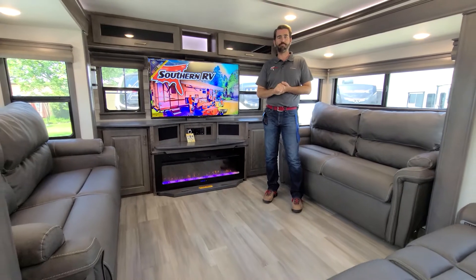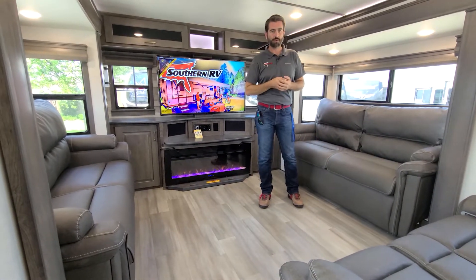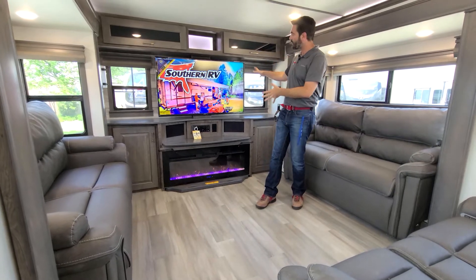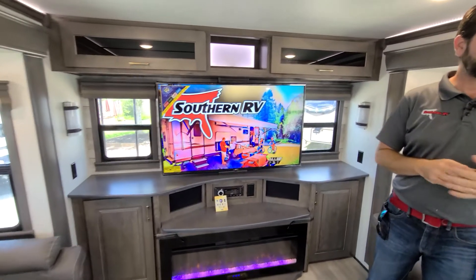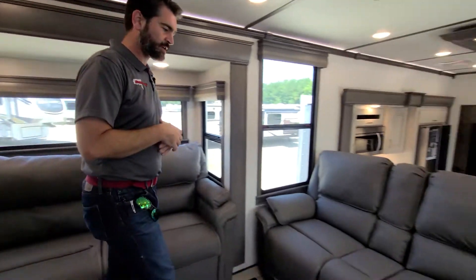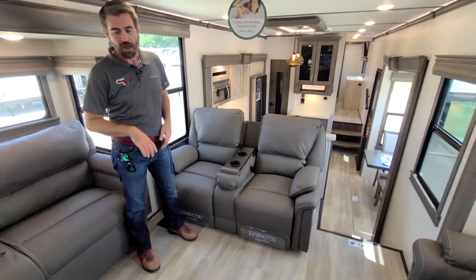It has three couches — the two that are in the slides can convert into beds for guests, so that's an easy way to sleep an additional four people in this camper. Directly across from our entertainment center we have theater seating, which has recliners built in as well as some cup holders in the center.